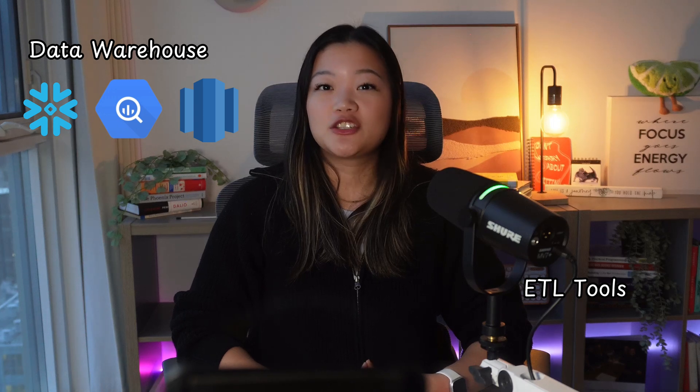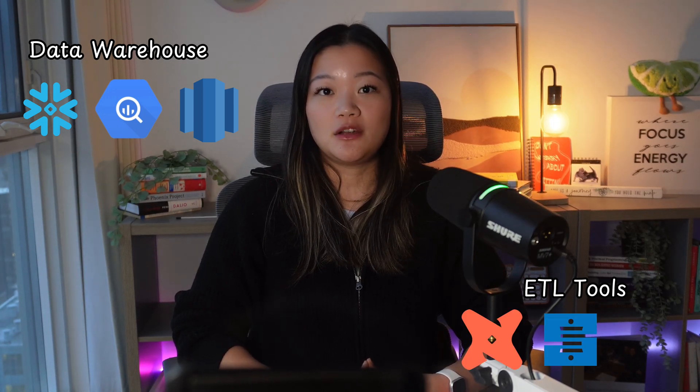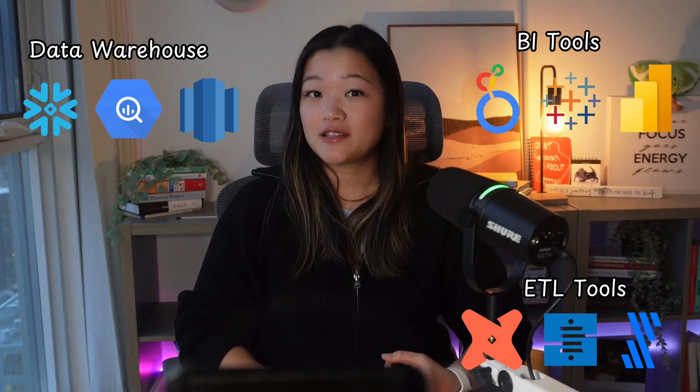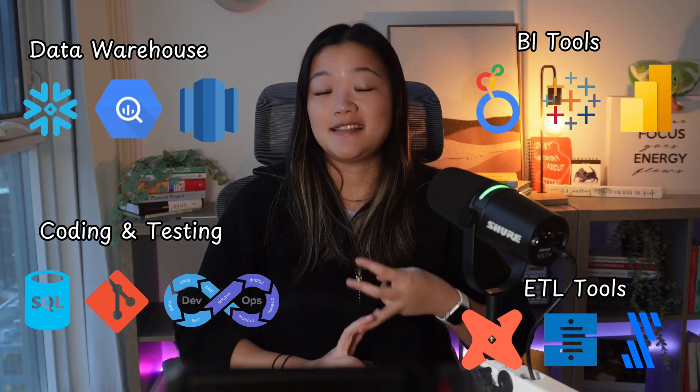You can often spot an analytics engineer by the set of technologies they use. They need data warehouse tools on the daily such as Snowflake, Google BigQuery, or Redshift. ETL — extract, transform, load — tools like dbt, Stitch, or Fivetran are also needed. Business intelligence tools such as Looker, Tableau, or Power BI are essential as well. And of course, coding and testing tools like SQL, Git for version control, and CI/CD pipelines.